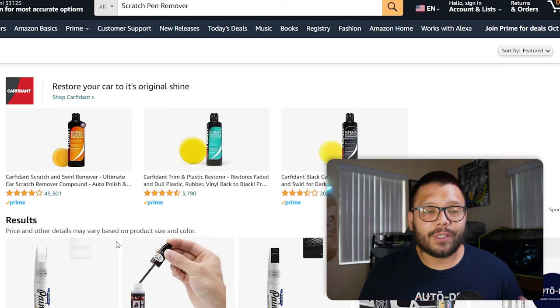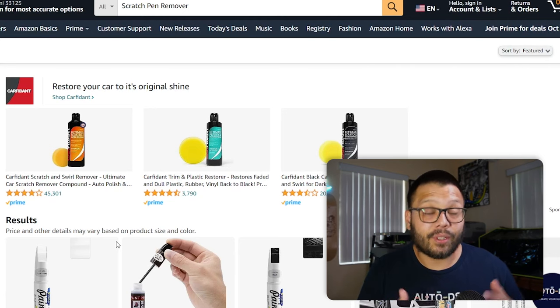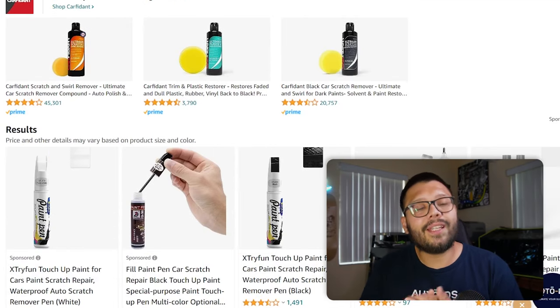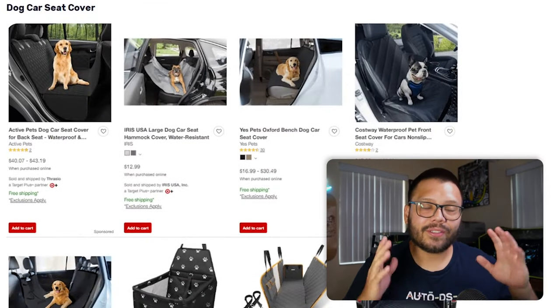Speaking of accidents and scratches, some scratches can be pretty deep where a regular car paint marker won't be able to fix it. In that case you can offer a scratch pen remover — what this does is fill in the little gaps between the scratches so you can paint right over it and it looks as if nothing was ever there. Of course this has to be done with patience and not everyone will get the same results, but it'll definitely make the car look better without that huge scratch.